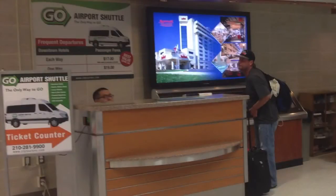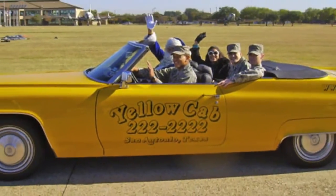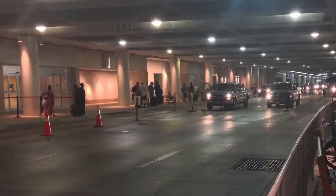If you're by yourself, the Go Shuttle will cost around $37 per person to get to the Marriott. A better deal is to find a partner or two and take a taxi, which will run between $45 and $50.